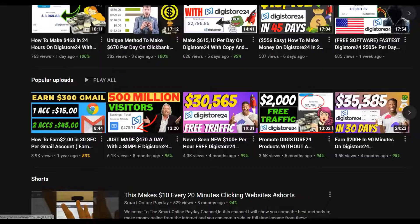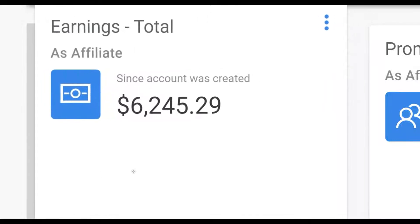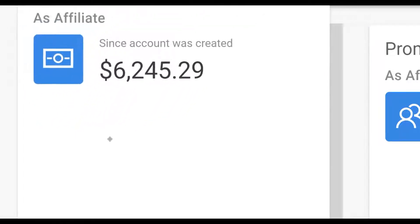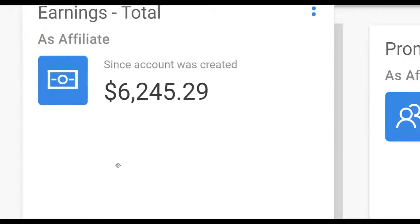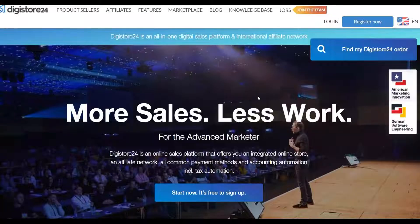Let me show you a simple way to start making easy money on Digistore24 starting as soon as today, for 100% free, without having to create any website at all or investing any money in paid traffic. The first thing I'm going to do is go to the marketplace on Digistore24.